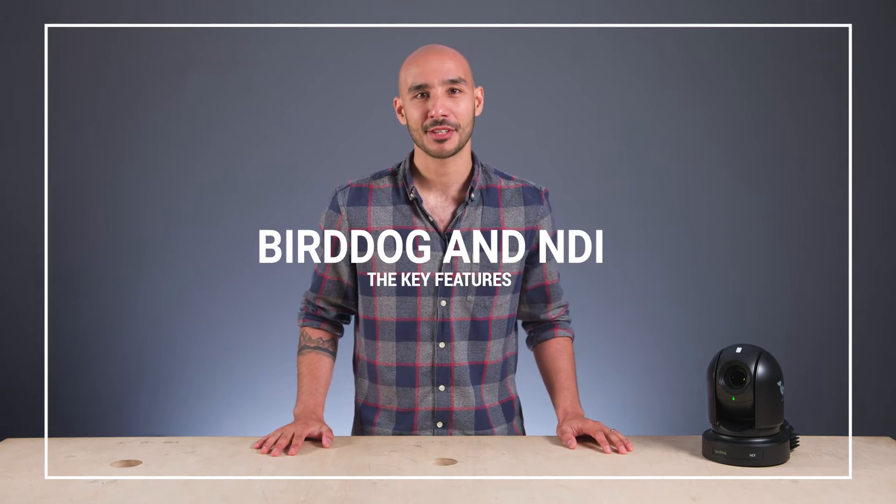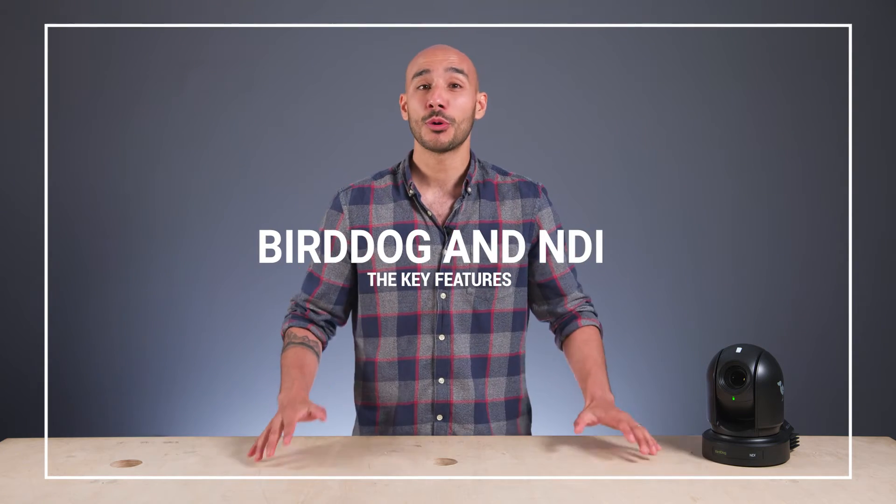Hey guys, in this video I really wanted to break down some of the key features and big selling points of BirdDog cameras and converters, really for those of you who are potentially new to the brand, new to NDI, or both.